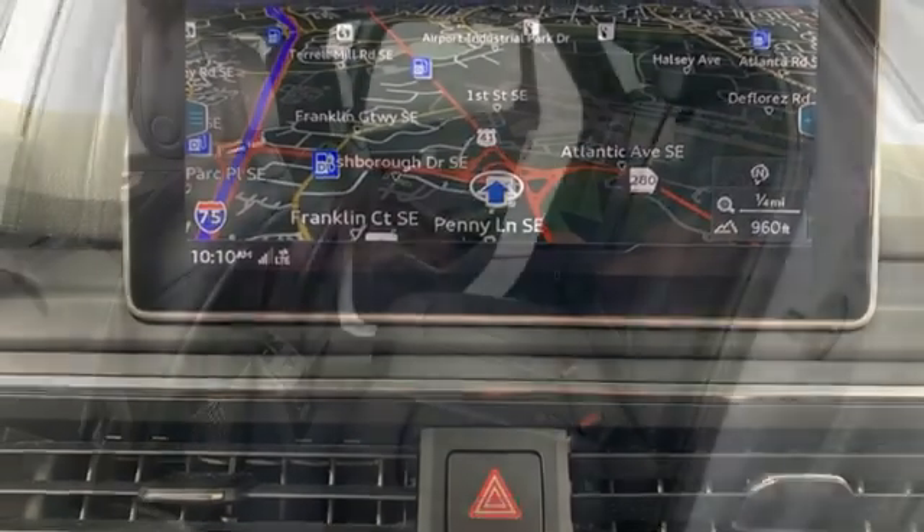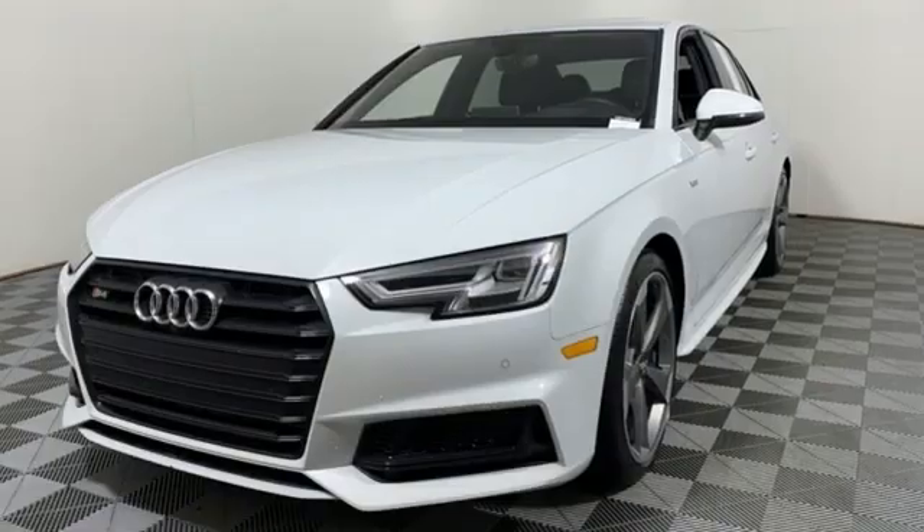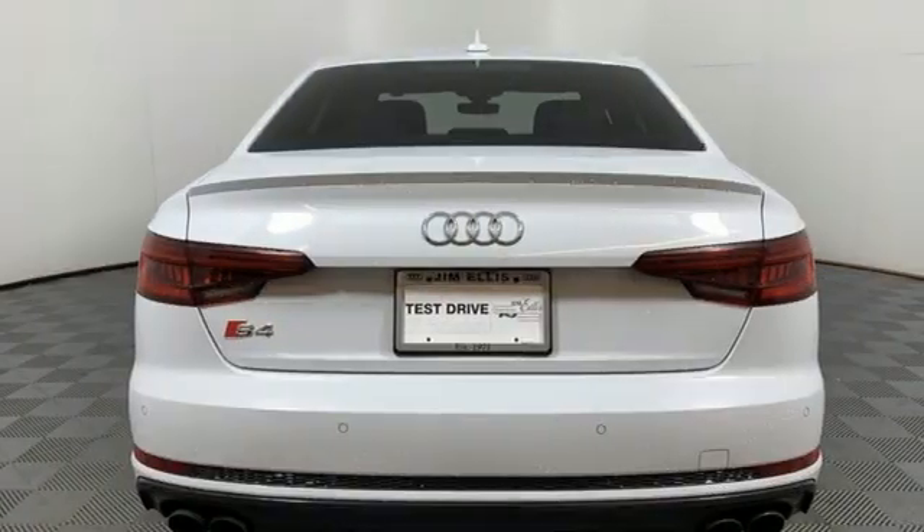Front heated and ventilated bucket seats. AM-FM satellite radio. Dual zone climate control. Wi-Fi hotspot. And integrated navigation system.